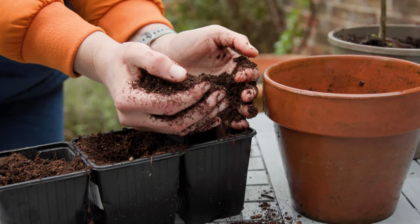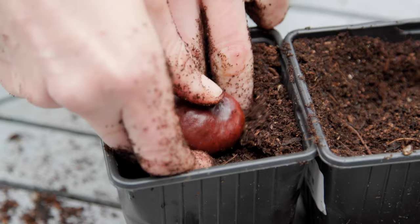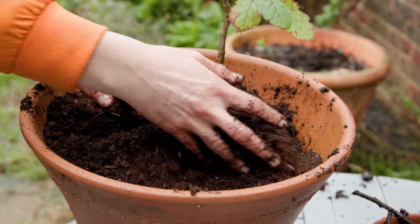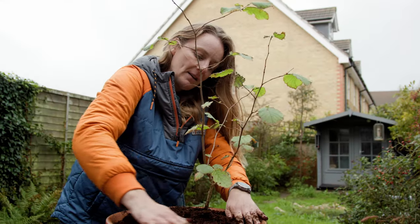Regardless of the size of your garden, there is a tree for you. You might think your garden's too small, too shady, too sunny, or too exposed — but there is a tree for every garden. You've just got to find the right one for you, and you can even grow trees in pots.